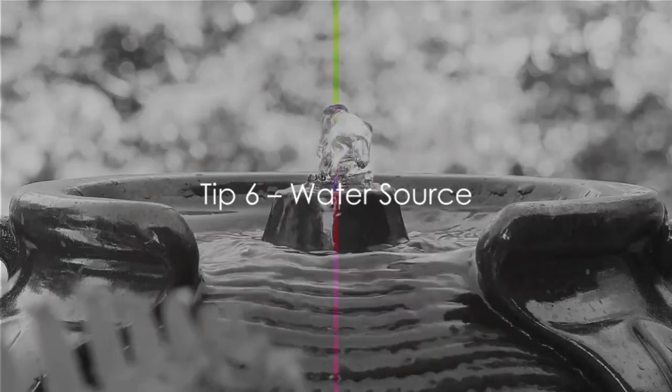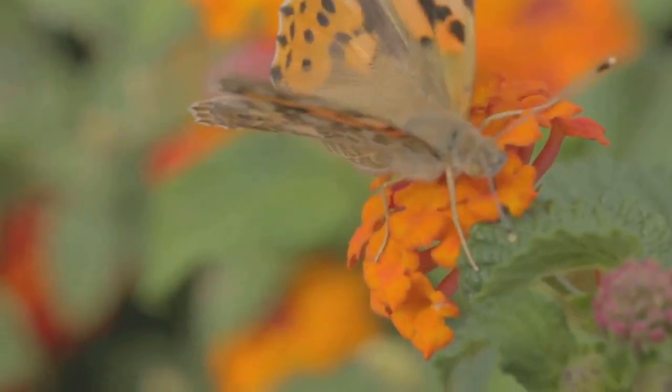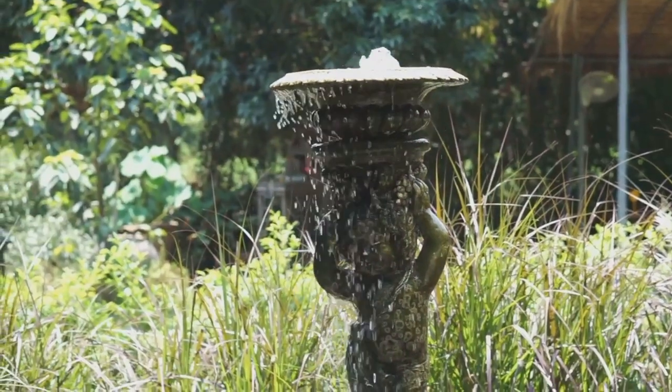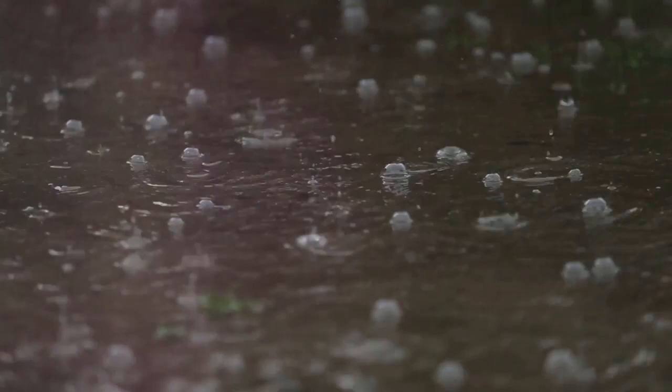Moving on to tip number 6: provide a water source. It's crucial to offer a little oasis for birds and insects in your balcony garden. Think about using shallow dishes or bird baths. Remember, even the smallest water source can make a big difference.